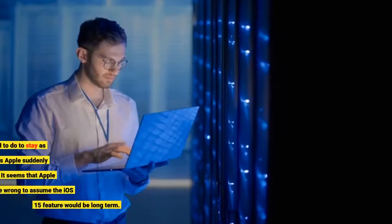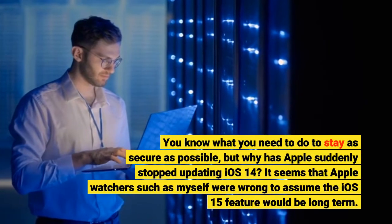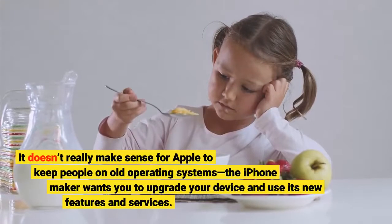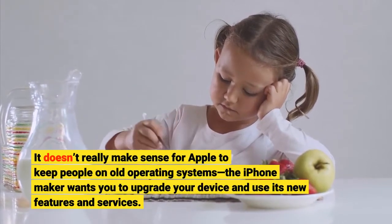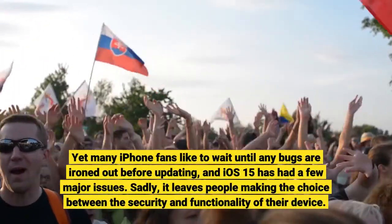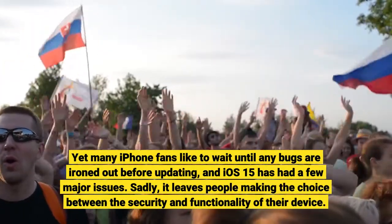Accordingly, you know what you need to do to stay as secure as possible, but why has Apple suddenly stopped updating iOS 14? It seems that Apple watchers such as myself were wrong to assume the iOS 15 feature would be long-term. It doesn't really make sense for Apple to keep people on old operating systems — the iPhone maker wants you to upgrade your device and use its new features and services. Yet many iPhone fans like to wait until any bugs are ironed out before updating, and iOS 15 has had a few major issues. Sadly, it leaves people making the choice between the security and functionality of their device.